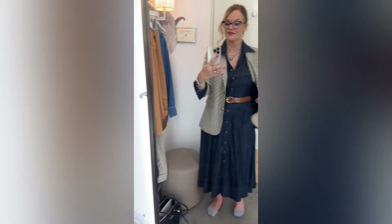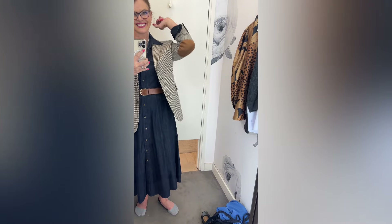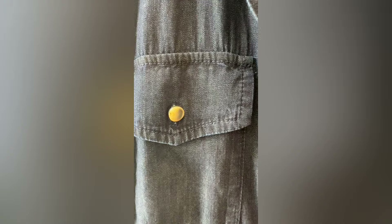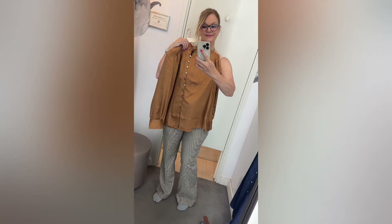I decided to take off the self belt and use one of their brown faux leather belts to go with the shirt dress — I usually don't like the self belt. Here it is with the plaid blazer, which I really like that look. I love the little elbow pads on there. I decided to try it with the belt on the outside of the blazer and I think I like that look a little bit better. It would look great with some boots or heels, and there's some cute button detailing on that dress.